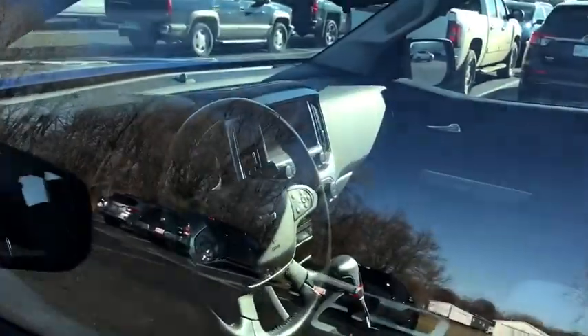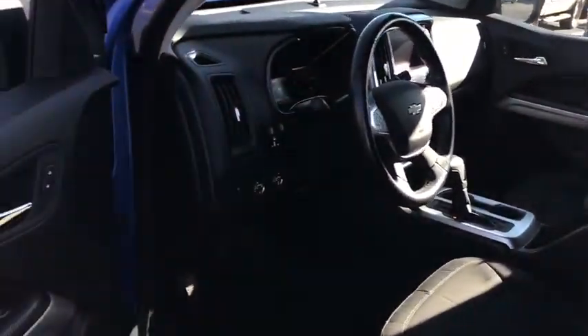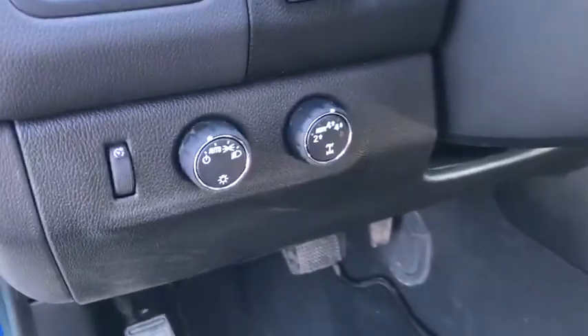Traction control, dual airbags, one owner, alloy wheels, power steering, four-wheel disc brakes, trip computer, power windows, compass, electronic stability control.